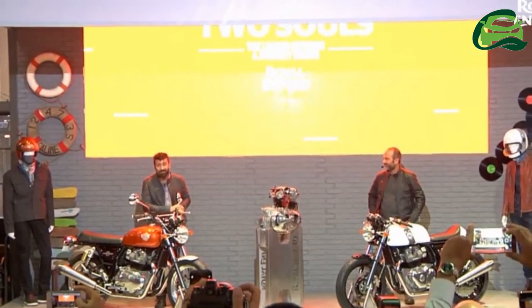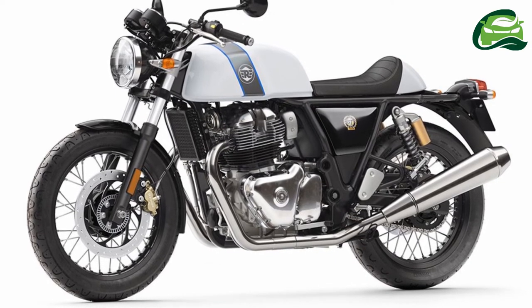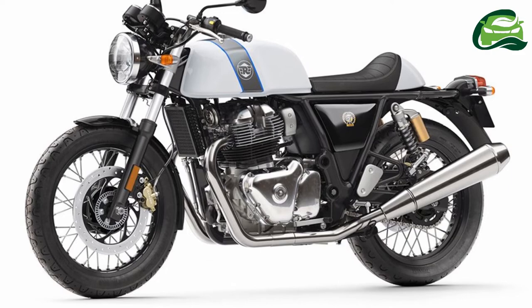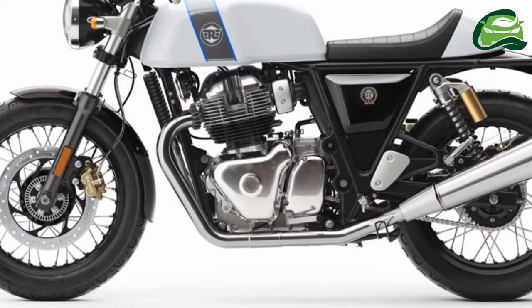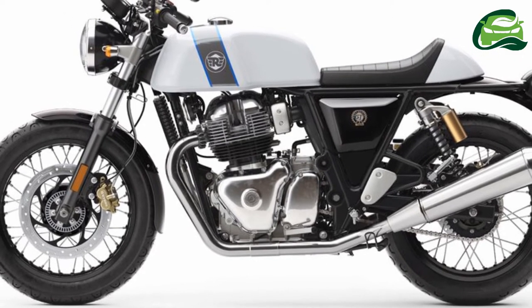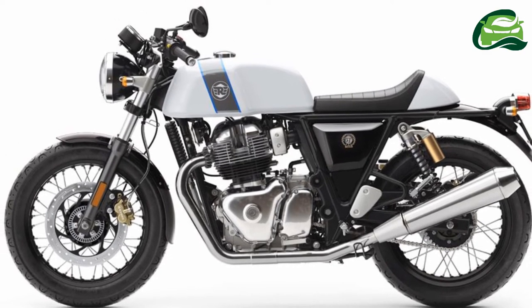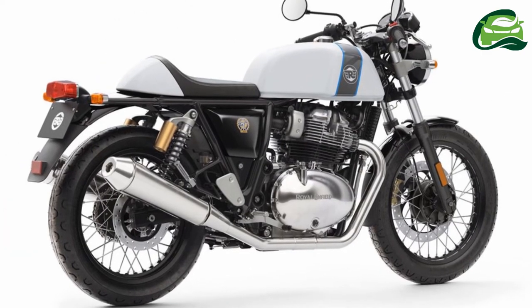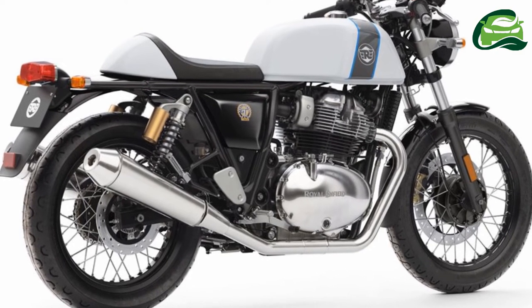The company has designed its first six-speed gearbox that works in sync with the engine, while the motorcycles also feature a standard slipper clutch. The Royal Enfield Continental GT 650 and the Interceptor 650 use 41mm front telescopic forks and twin coil-over gas-charged shock absorbers at the rear. The bikes come with 18-inch wire spoke wheels wrapped in Pirelli Phantom Sports Comp tires at front and back.